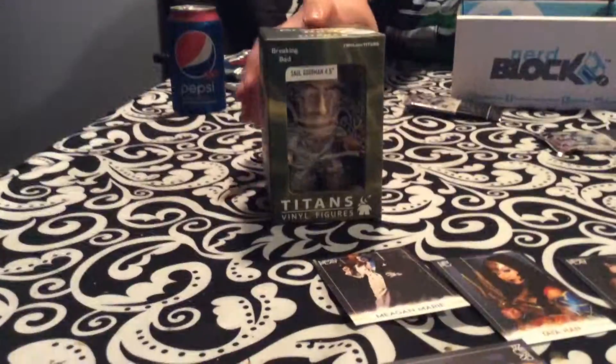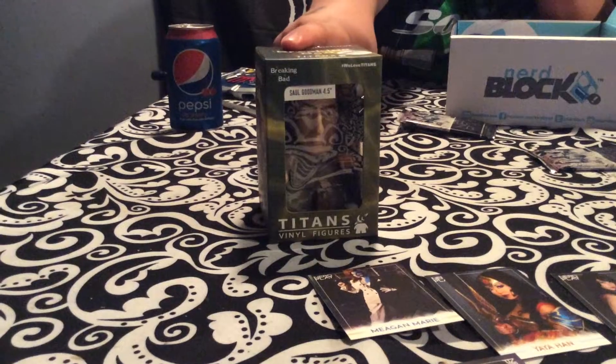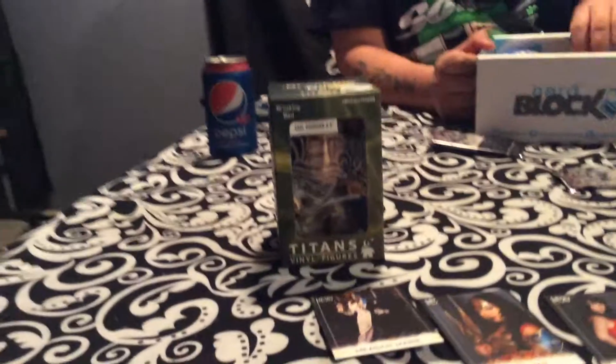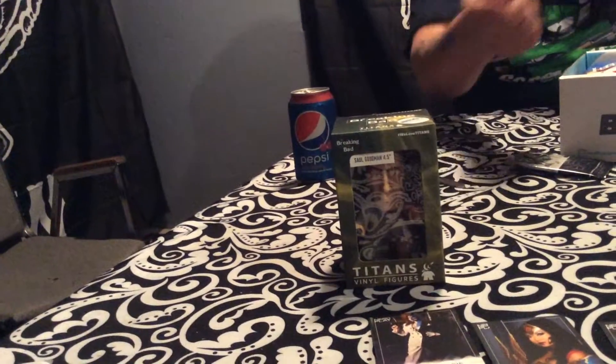Breaking Bad — vinyl figure, Titan's Edition. You can get 4 or 3 items. We got Better Call Saul — Saul Goodman. If you can catch his new show, that was pretty good. There have been three episodes out so far. I'm not going to open that — I collect these things.